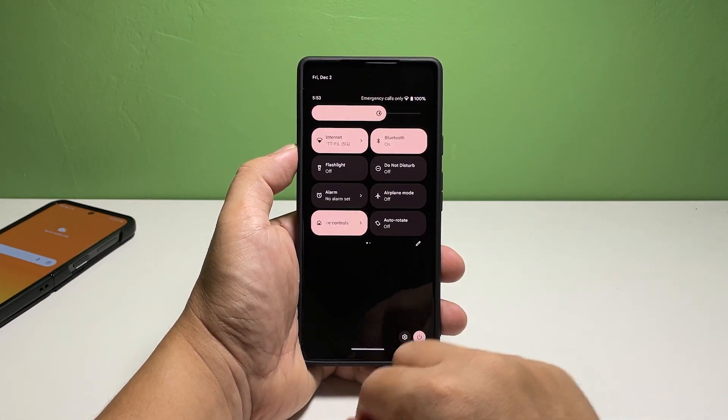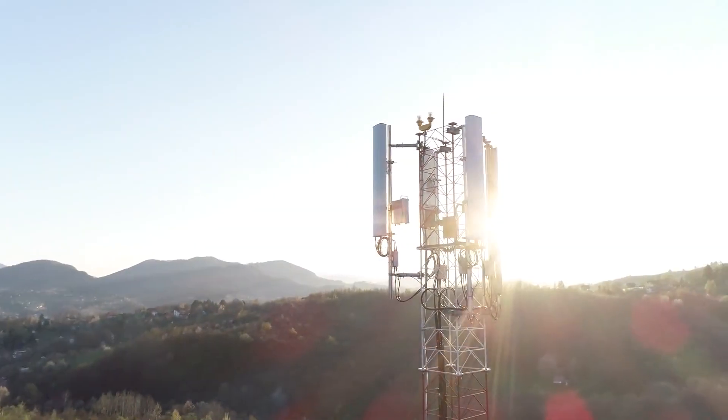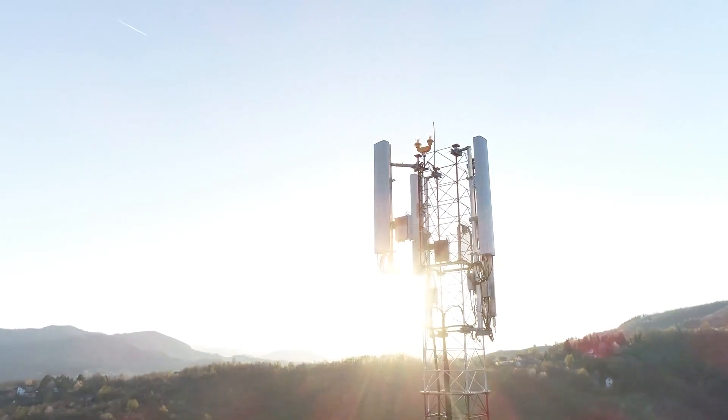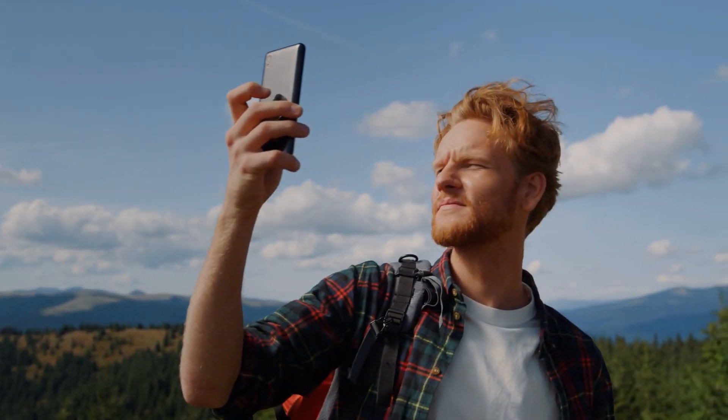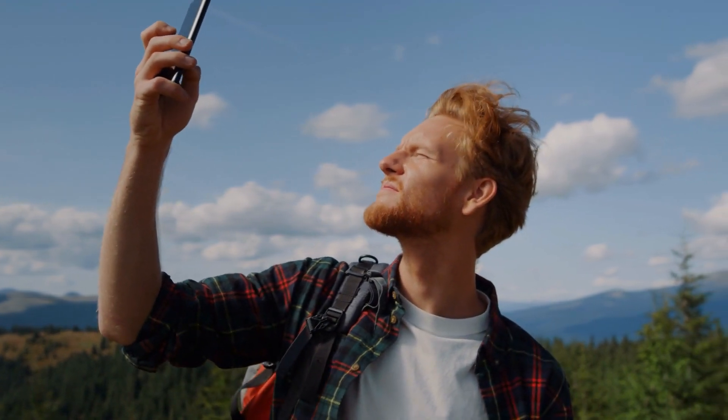It will show you if your phone is actually receiving a good signal from the tower. If you have just one bar of signal, then that's probably the reason for the problem. You can go to an area where you know there's good reception and try to see if that fixes the problem.